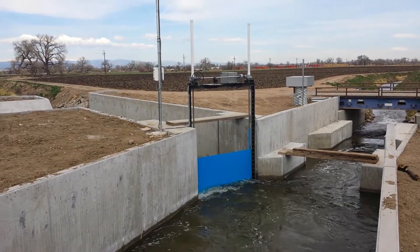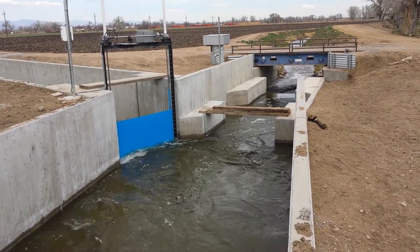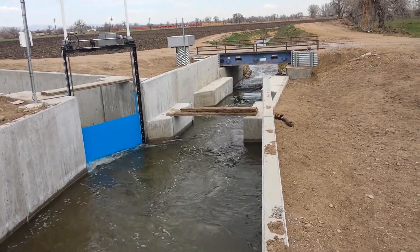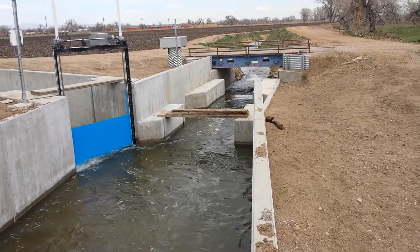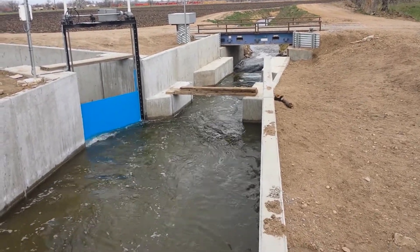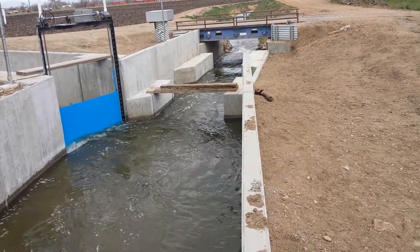The Beeman gate operates as a spill gate that takes its measurement from the Meadow Island flume and dumps everything that is above the target required for the Meadow Island flow at the Meadow Island flume.